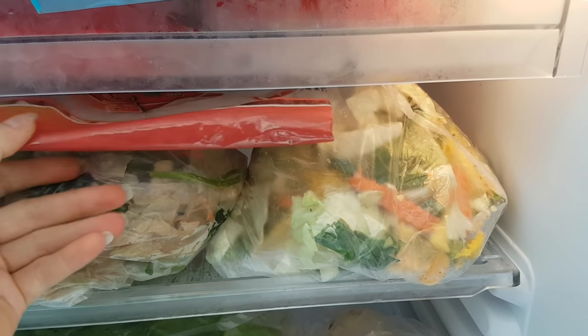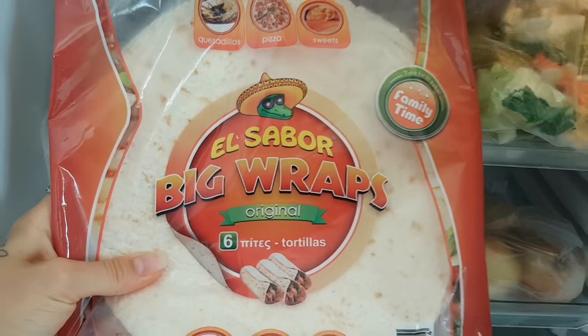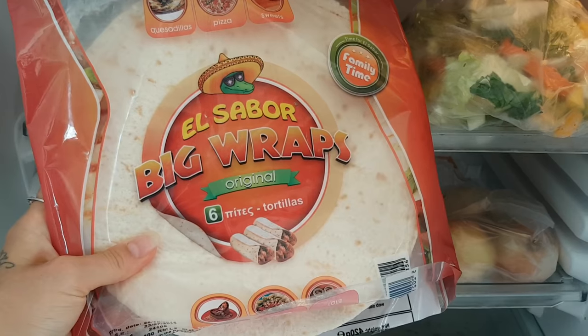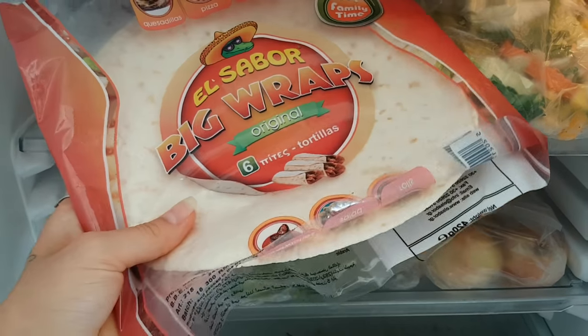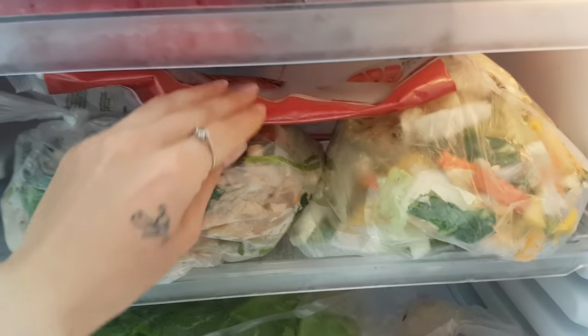Here is something we don't normally carry — we've been buying these to test out some different recipes for our recipe book, like burritos, quesadillas, and all sorts of fun stuff. So that's not something we usually have on hand.